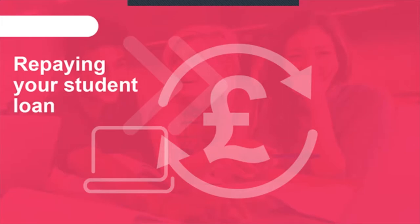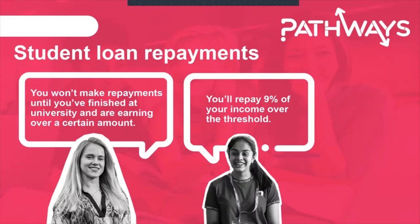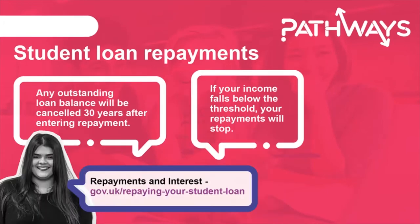Next we'll talk about repaying your student loan. The key things to remember are that you won't make repayments until you finish at university and your earnings are over a certain amount — the repayment threshold. At the moment the repayment threshold is just over £27,000 per year. The amount you repay is 9% of everything over the threshold. For example, if you're earning £28,000 per year before tax, you'll be making monthly repayments of £5. If your income changes, your repayments change too, but this is all done automatically. If at any point your income drops below the threshold, your repayments stop, and after 30 years any outstanding loan balance is wiped off whether you've paid nearly all of it, only some of it, or none of it at all.